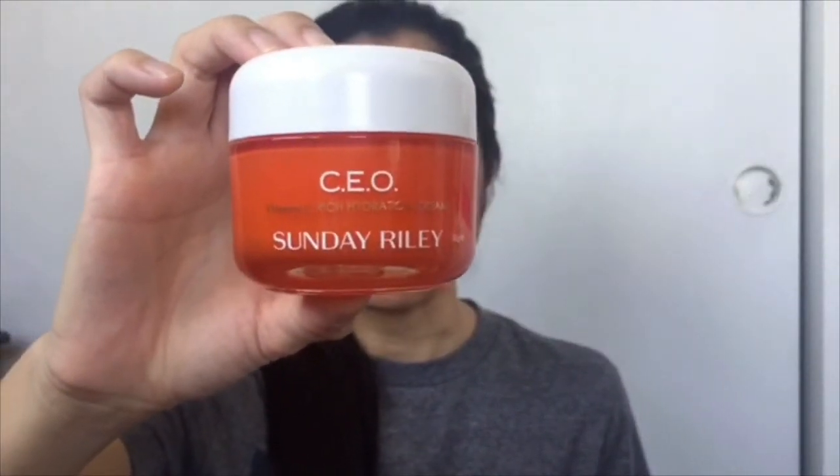Next we have something from Sunday Riley — this is the CEO Vitamin C Rich Hydration Cream moisturizer, valued at $65. This moisturizer is infused with ultra-potent vitamin C to help fight skin damage and visibly brighten your skin while adding a dewy, luminous glow. It can be used both in the morning and in the evening. This sounds like a great summer moisturizer, definitely with lots of antioxidants to help protect your skin from summer sun damage.